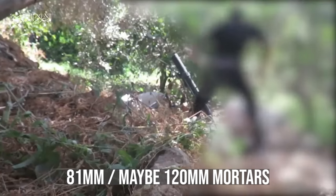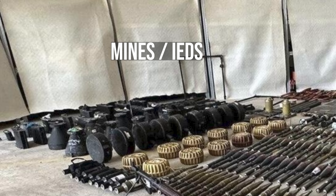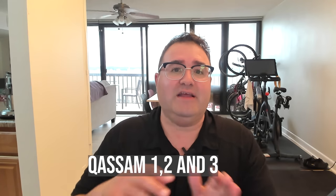For anti-aircraft duty, they have DShK heavy machine guns and may have copies of the Soviet SA-7 Igla missiles. They also have 81-millimeter mortars, most likely of Iranian manufacture, as well as mines and IEDs of various types. Finally, they have unguided rockets — these are more like terror weapons than actual useful battlefield weapons. They're too inaccurate to fire at a military unit unless it's massing on the border. These rockets consist of the Qassam-1, 2, and 3.